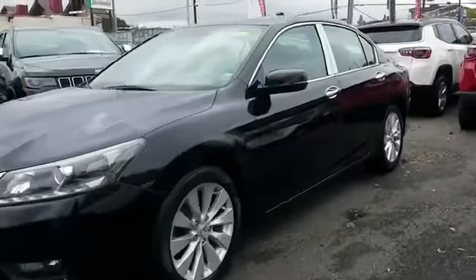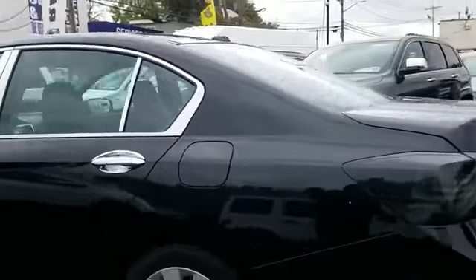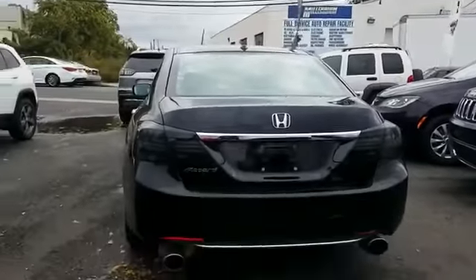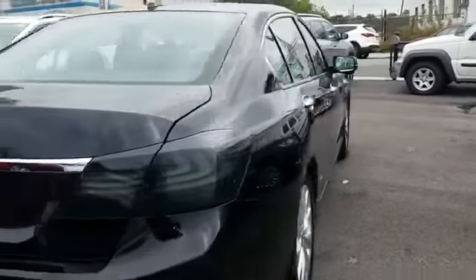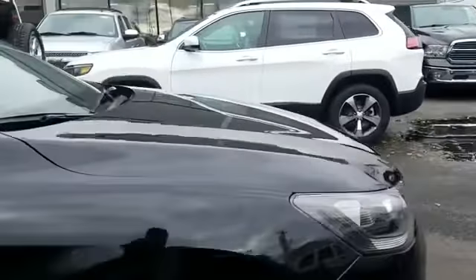2015 Honda Accord sedan with less than 42,000 miles on the odometer. This sedan combines safety and comfort with style and performance. Find what you are looking for and more with these extra features: side view mirrors with turn signals.